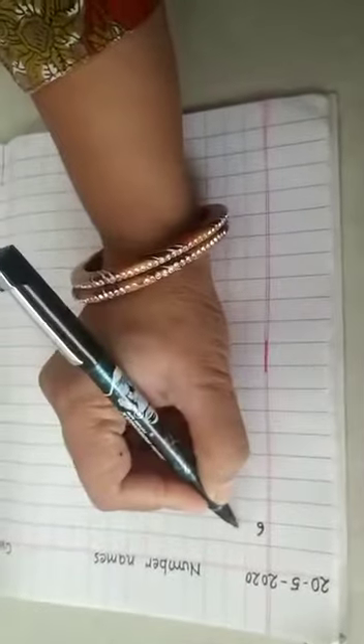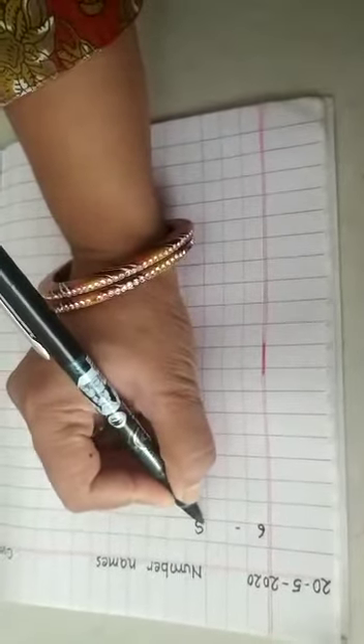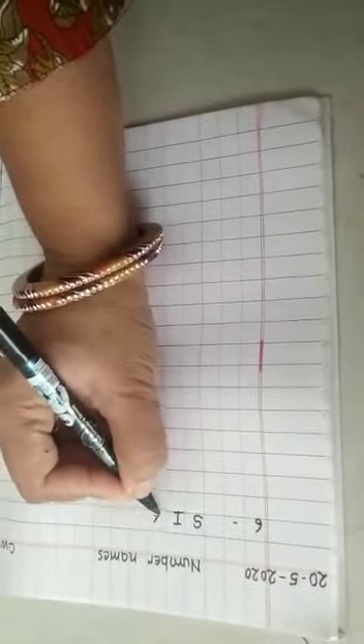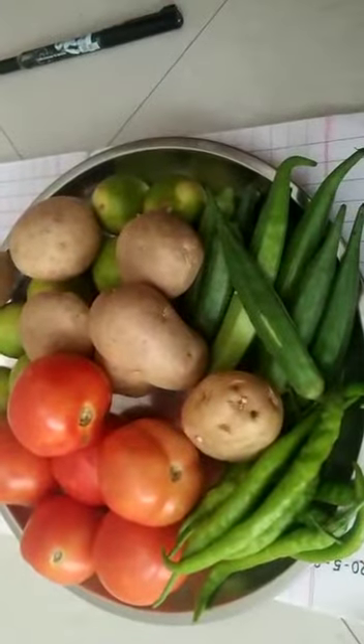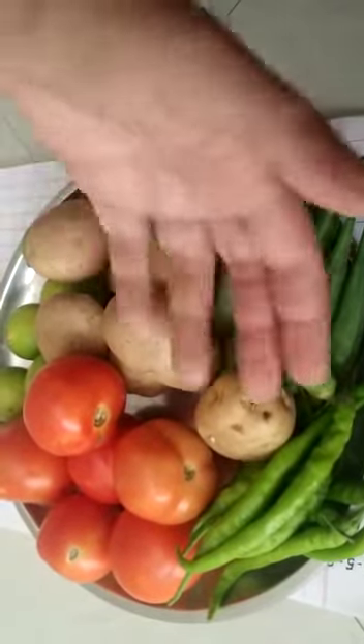The number name of six is S-I-X, six. Now for the next vegetable, I am having potatoes.